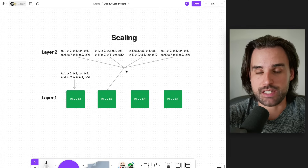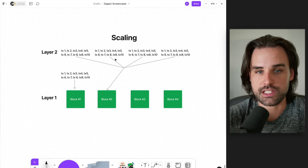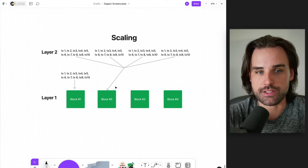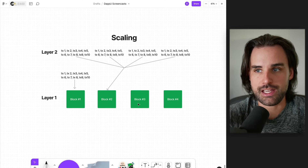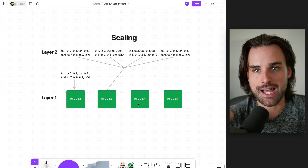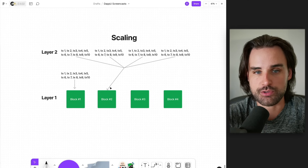What you can see is there's already a big savings here, because all these transactions — you're really just getting a reference to those and their location and their validity on a different chain. But they occupy block space on the layer one blockchain itself, and right now they're using the exact same storage space that an individual transaction would be using on the Ethereum layer one blockchain itself.